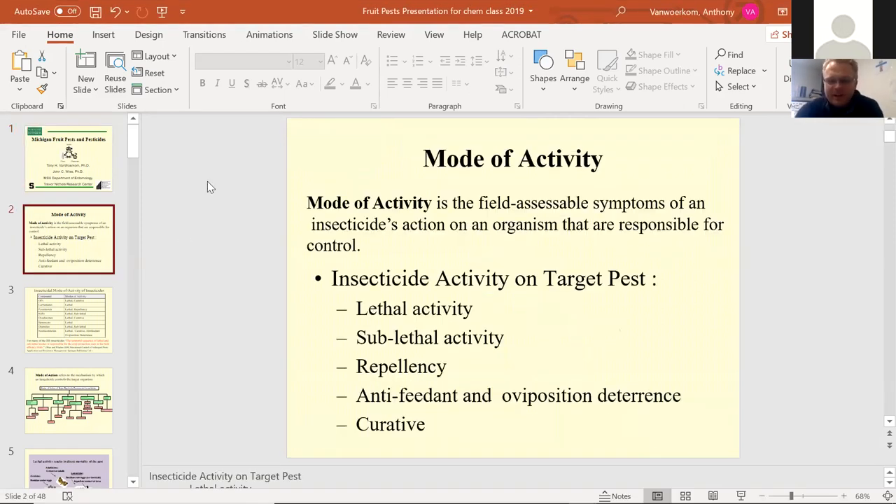First I'll talk a little bit about mode of activity. Mode of activity is different from mode of action. Mode of activity is the field-assembled symptoms of an insecticide's action on the organism responsible for control. The insecticide activity on a target pest is either lethal, sublethal, repellent, anti-feedant, oviposition deterrence, or curative activity — those are the five general areas of mode of activity.